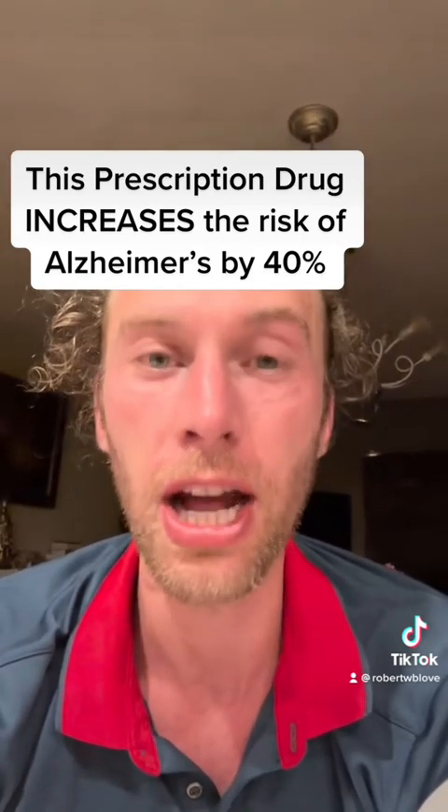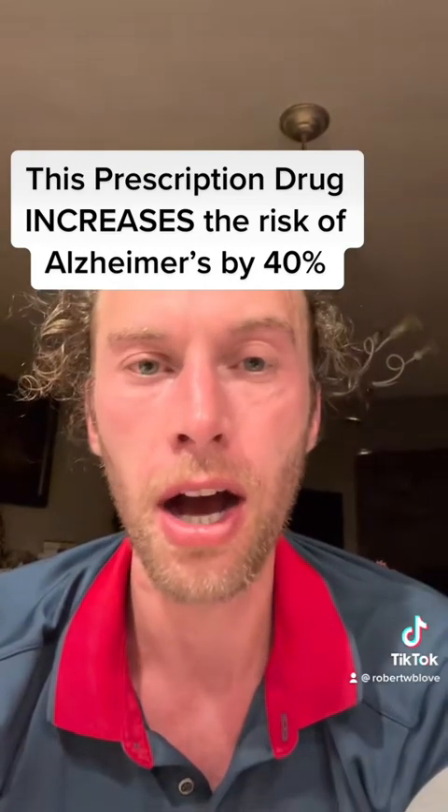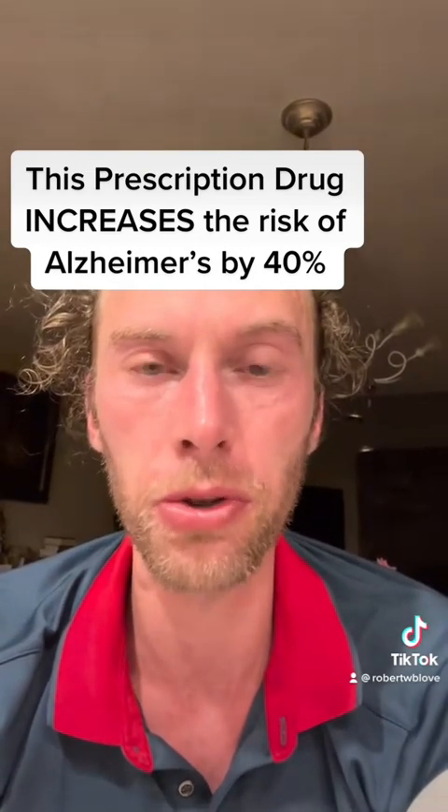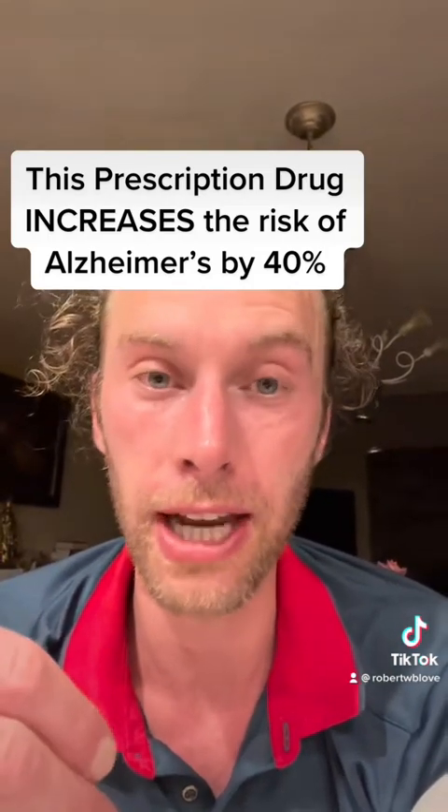That statistic comes from Bill Bryson's book, The Body. So most of us are deficient in choline. You can get choline from egg yolks or liver — those are two choline-rich foods. I take Alpha-GPC to make sure I get enough acetylcholine, and I eat lots of egg yolks.